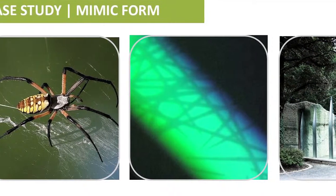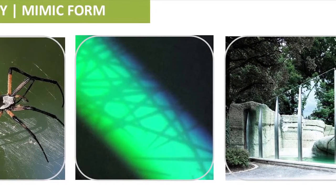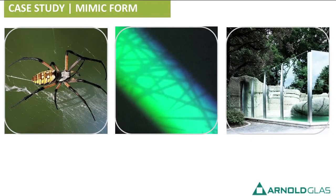So Arnold Glass said: why don't we learn from that and make our windows visible to birds? They incorporated a pattern of UV-reflectant rays — which is what the spider does; the spider puts UV-reflectant silk into its web. You can't see it, because we can't see UV, but birds can. The windows now have this pattern that we can't see, but birds do, and this can save hundreds of millions of birds.